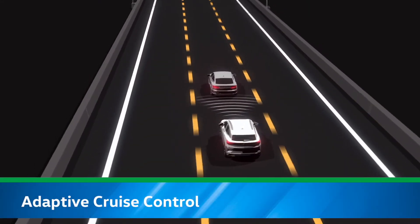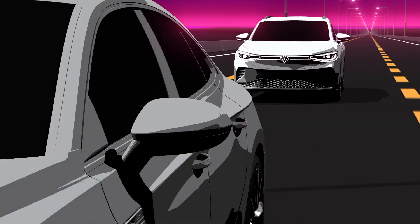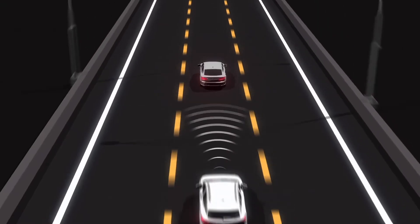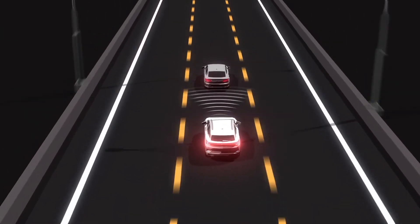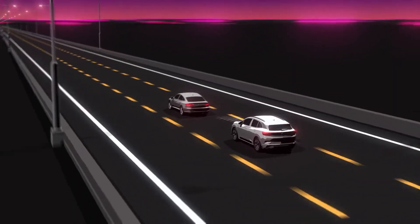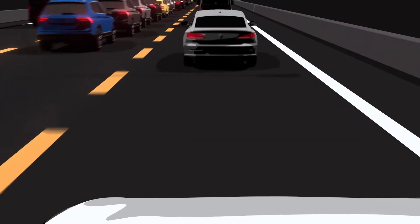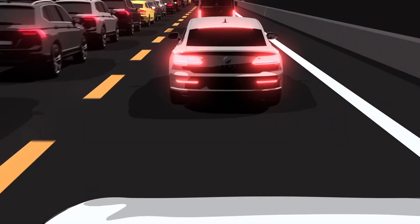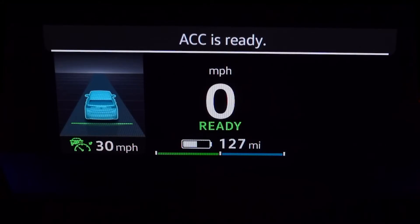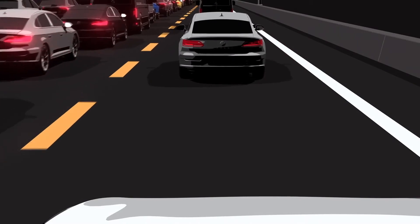Adaptive Cruise Control allows the driver to set a preferred speed and maintain a preset following interval from the car ahead. When the system is active, if the car ahead speeds up or slows down, the sensors can detect that change and automatically adjust speed up to the preset speed or following interval. The stop and go function of this system can brake the Taos to a stop when the vehicle ahead comes to a stop, and if the vehicle ahead pulls away again within the first three seconds, the Taos can automatically follow.